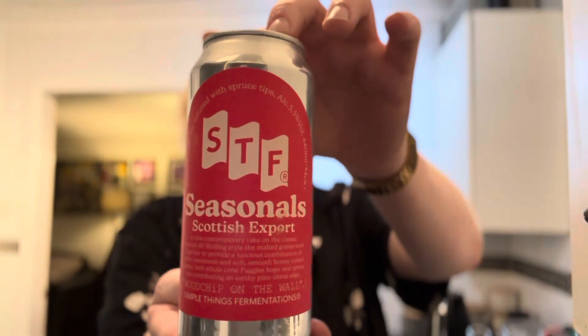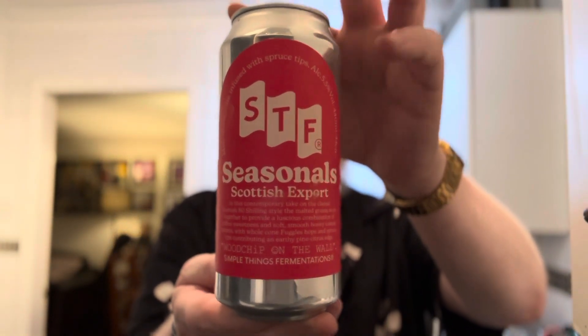So this is a malt-driven ale infused with spruce tips, 5.5% ABV — a Scottish export, a temporary take on the classic Scottish 80 shilling style. The malted grains work together to provide a luscious combination of toffee sweetness and soft smooth honey-coated raisins, with whole cone fuggles and spruce tips contributing to an earthy pine citrus edge. Sounds very interesting.